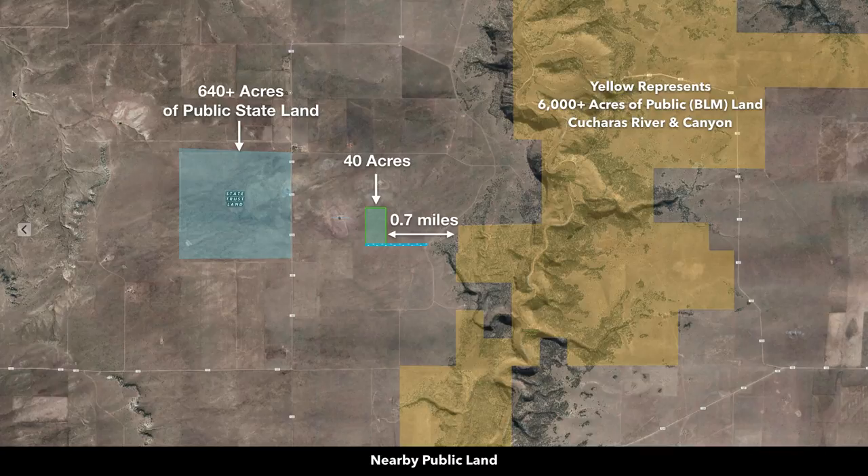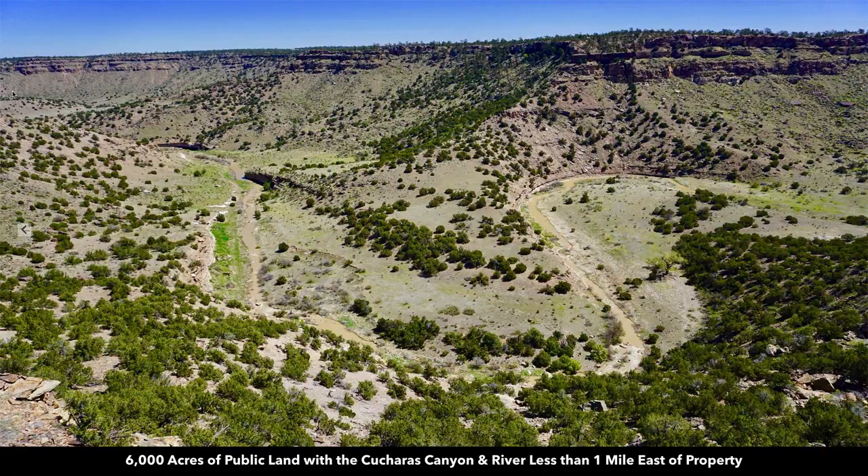This is a satellite image showing the close proximity of this property to the boundary of this 6,000 acres of public land we talked about that has the Coucheres River and the Coucheres Canyon. This is an actual recent photo of that river, the Coucheres River, flowing through that public land just to the east of the property.